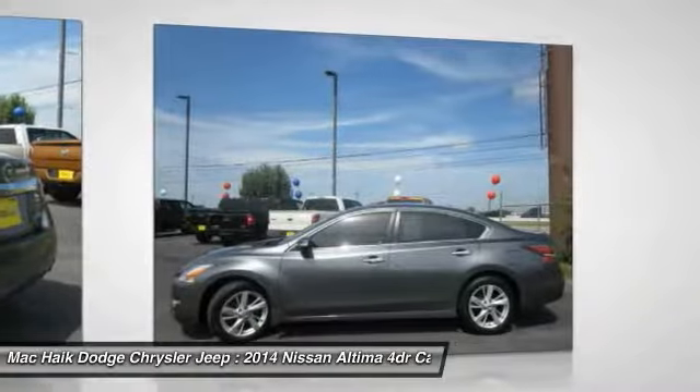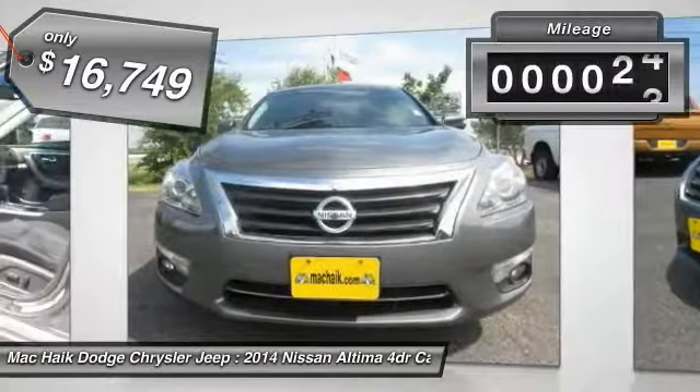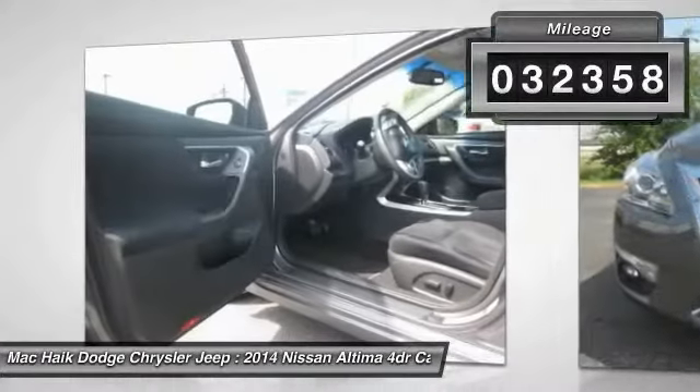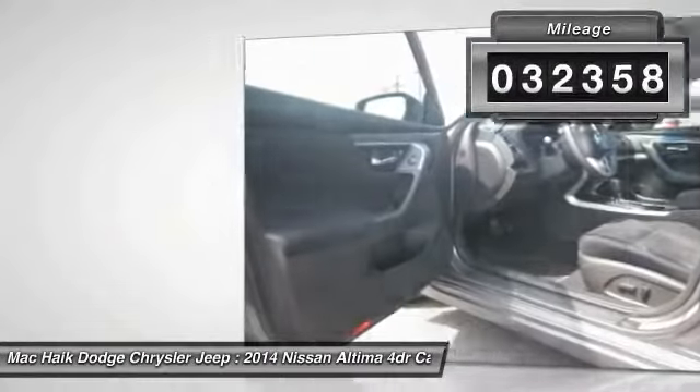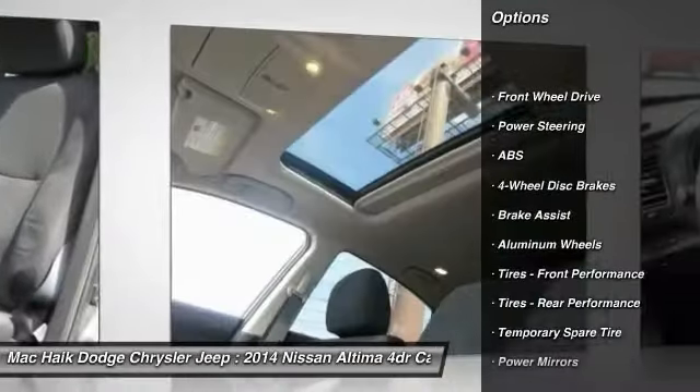You'll see the Nissan Altima is made to drive and built to last, and is priced below $20,000. This vehicle has less than 35,000 miles. Here are some of this vehicle's great options: traction control, stability control, steering wheel...